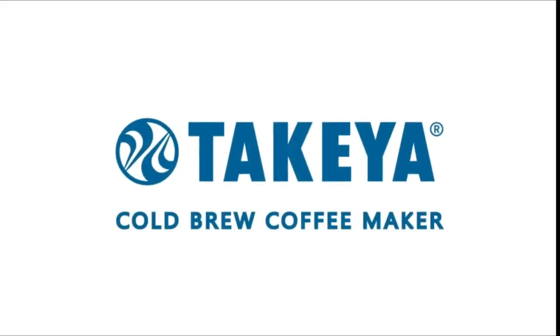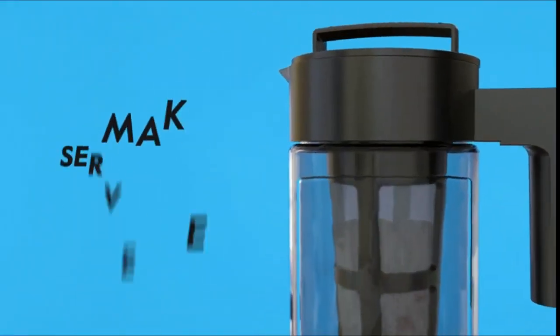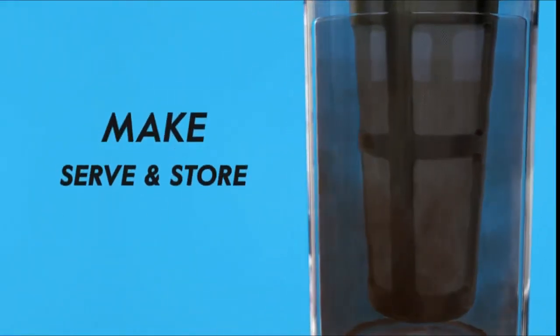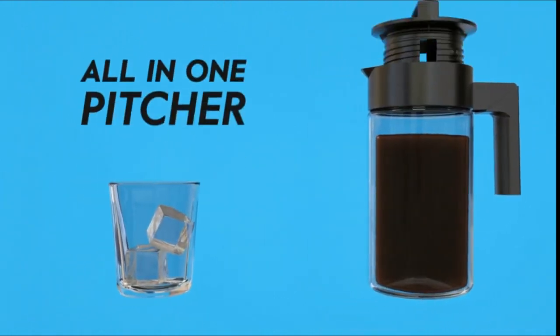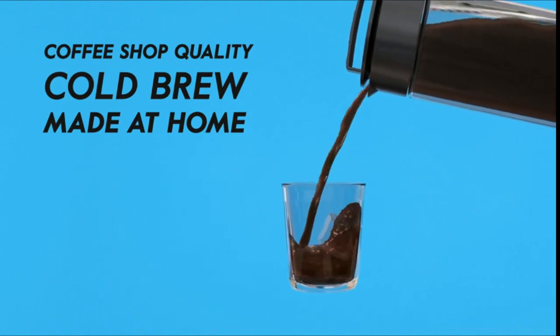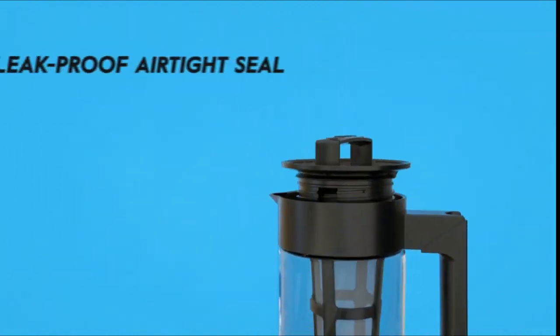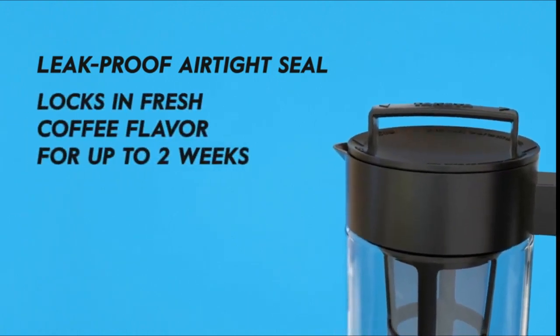The deluxe cold brew coffee maker is a durable BPA-free Triton pitcher, with an airtight lid and non-slip silicone handle. It produces 4 servings of smooth cold brew with any type of coffee grounds, and is less acidic than traditional coffee brewing. The fine mesh coffee filter keeps grounds out of your freshly brewed pot, differing from other coffee machines.